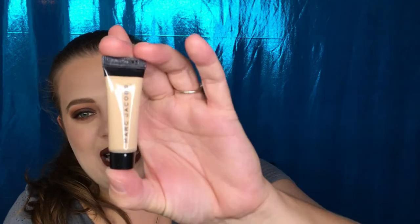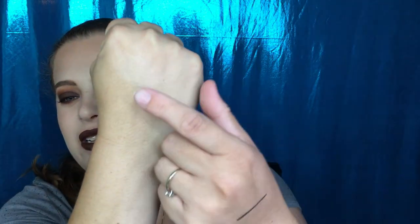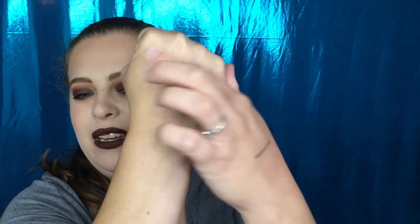Moving on — from Marc Jacobs, this is the Marc Jacobs Shameless Youthful Look 24-Hour Foundation. I don't think I've ever tried a Marc Jacobs foundation so I'm super excited to get this. It's in the shade Light Y210, so hopefully it'll be my color. It's a very tiny size but it's an extremely expensive brand. Just a little dab to test the shade — oh, that might work! It was actually blending in quite nicely.